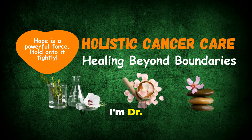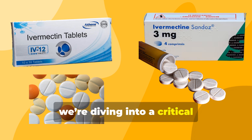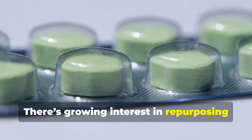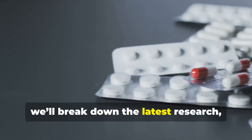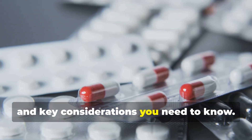Welcome to Holistic Cancer Care. I'm Dr. Mehmet Isik. Today, we're diving into a critical topic: ivermectin dosage for cancer treatment. There's growing interest in repurposing this medication, and in this video we'll break down the latest research, dosage guidelines, and key considerations you need to know.